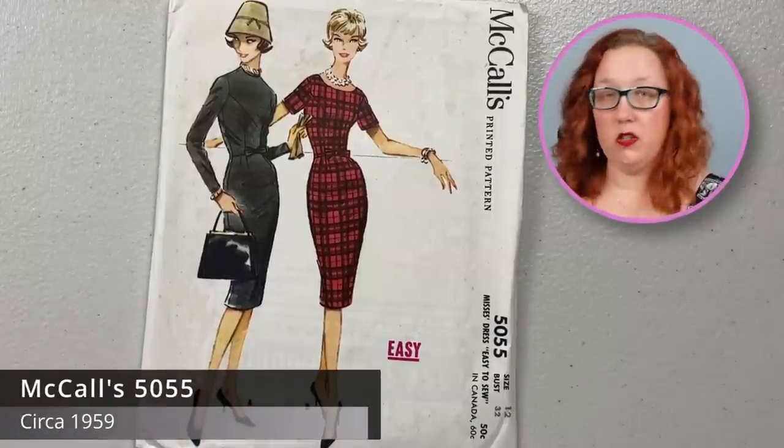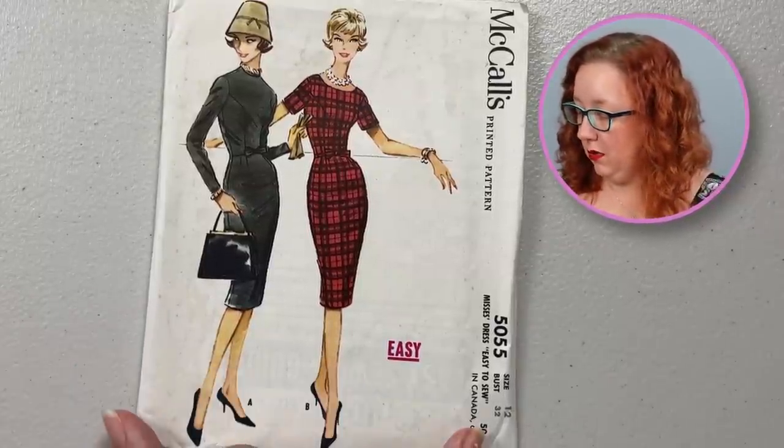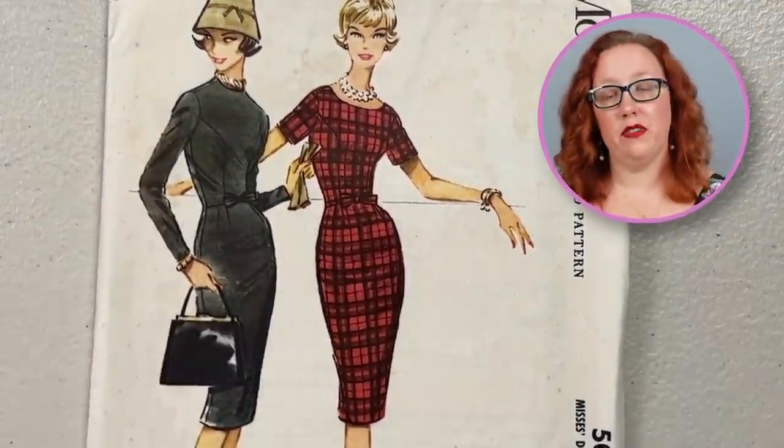Now we have McCall's 5055 — one of those patterns you just find. It's a good basic, we love it. This one is a bust 32. It's a good sheath dress with a little bow accent at the waist, long sleeve or short sleeve.